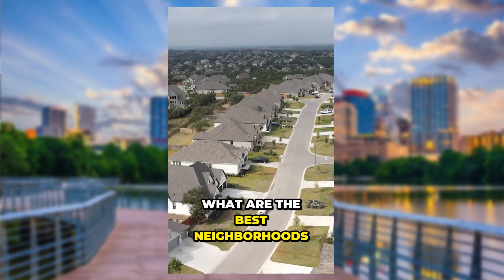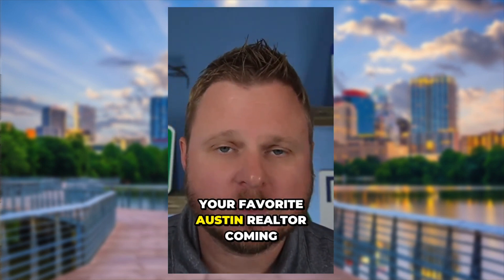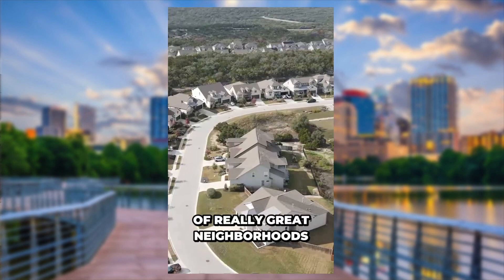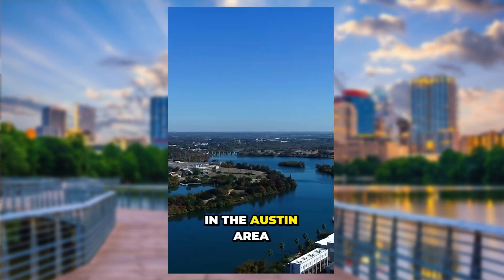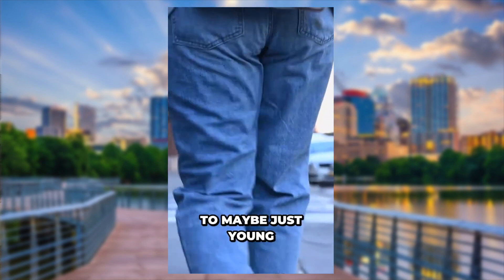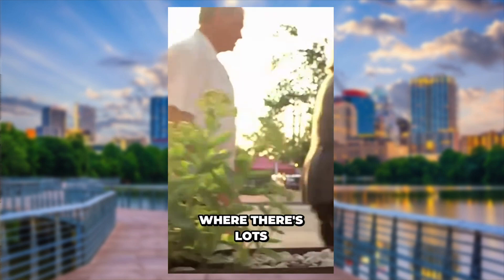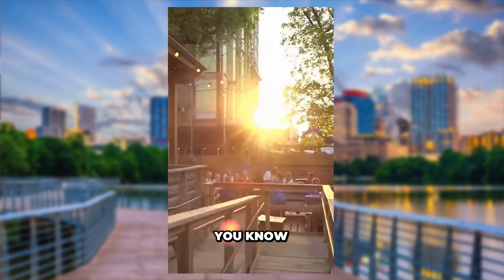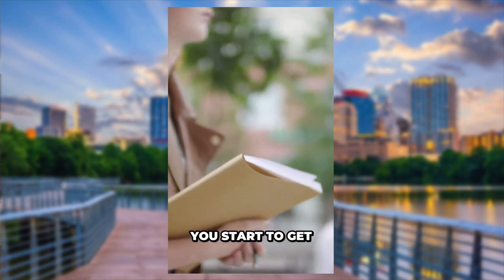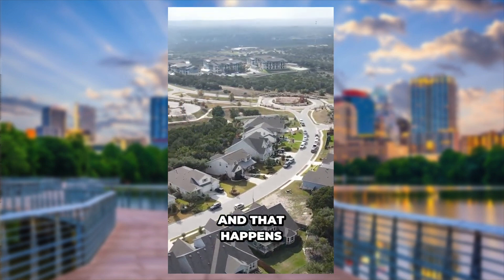Here's one of the clips it generated: 'What are the best neighborhoods to buy in in the Austin area? I'm Jeremy Knight, your favorite Austin realtor. Coming up with this list is hard because depending on where you look, there are a lot of really great neighborhoods. Are you looking for schools? Are you looking for walkability? Are you looking to maybe just be young and single and live in a great area with lots of nightlife? As you get further away from downtown Austin, you start to get away from the walkability and it becomes more suburban — and that happens in most cities.'